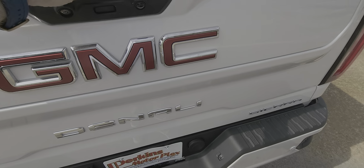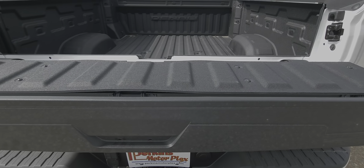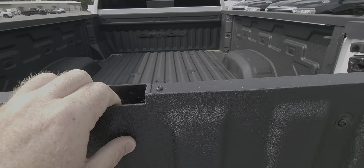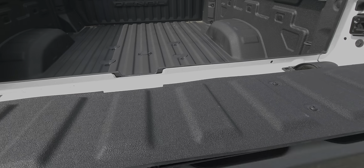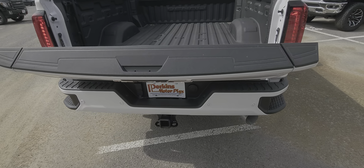Inside the bed it does have that prep package that we were talking about. Multifunction tailgate there — it's got the fold-down partition at the top, it's got all the features. One-handed — there you go. Fold that, and then it's got the automatic lower function all together.